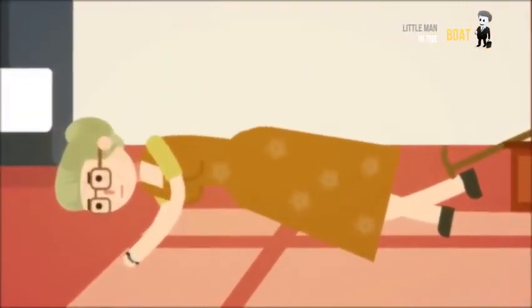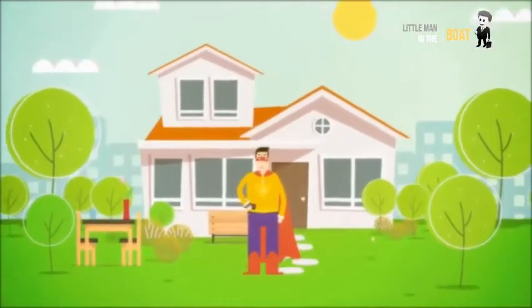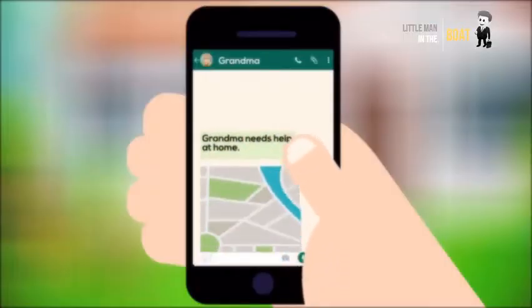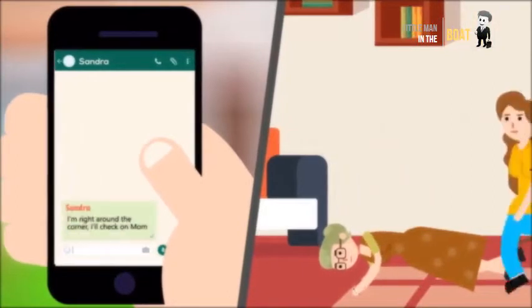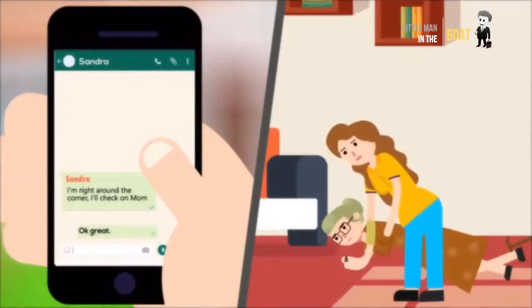If something happens to you, you just push the button three or more times. This works inside and outside. Secufy then sends your exact location and an emergency message to up to five contacts of your choice.